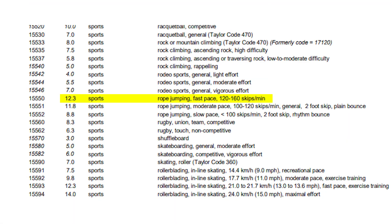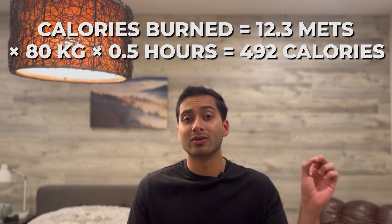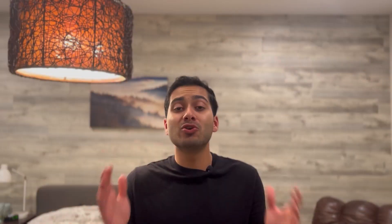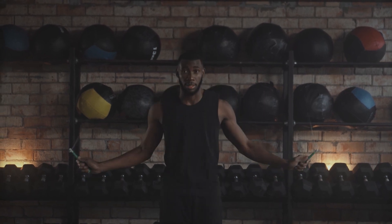Exercise number two on our list is probably one of the most elite exercises we've mentioned so far — and it's jump roping. Jump roping is so good for us. It has an MET of over 12.3, which means it burns around 492 calories in 30 minutes. You're almost burning 500 calories jump roping, and you don't even have to leave your home. You don't even need a jump rope — you can imagine one and get it done. You can burn almost 500 calories with literally nothing.